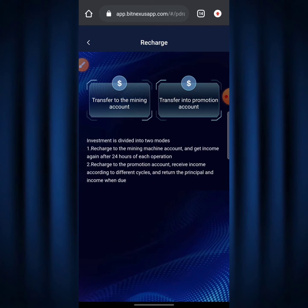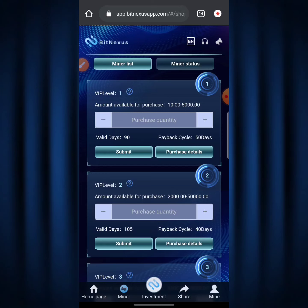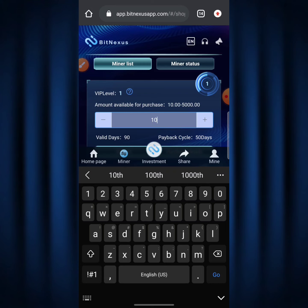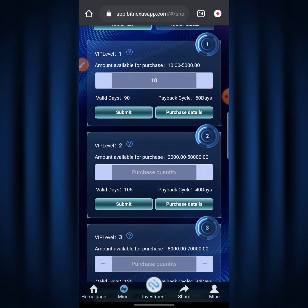I'm also going to show you how to purchase a plan. Go back and click on the 'Mine' button. Let's say you want to purchase a Level 1 plan — hit on the 'Purchase Quantity' field. I'm going to purchase live so you can see: I'm going to enter 10 TRX. Remember the minimum amount you can purchase for VIP Level 1 is just 10 TRX. Then scroll down and hit 'Submit.'